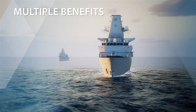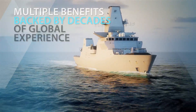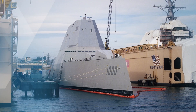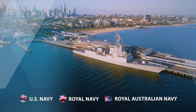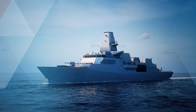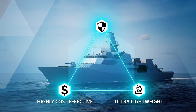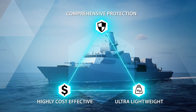Introducing multiple benefits and backed by decades of global experience, PLASAN's unique armor systems have been chosen for the most advanced vessels of the US, UK, and Australian navies. Meeting the ever-growing maritime challenges, our unique solutions are ultra-lightweight, highly cost-effective, and offer the comprehensive protection needed for today's naval platforms.